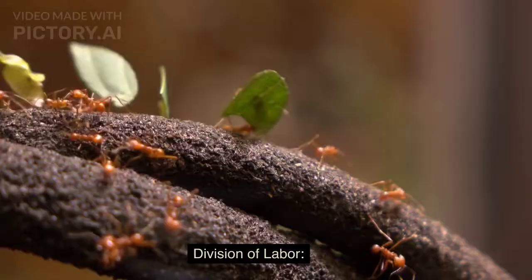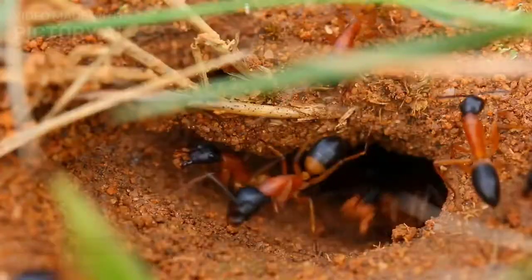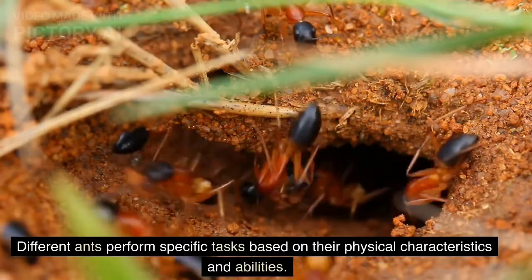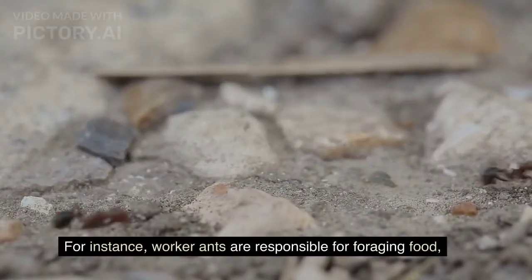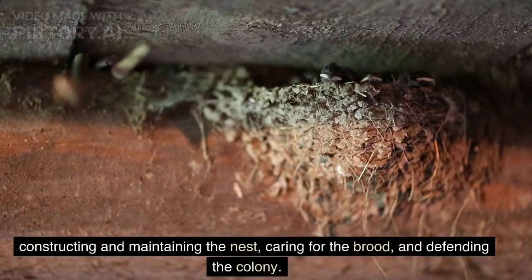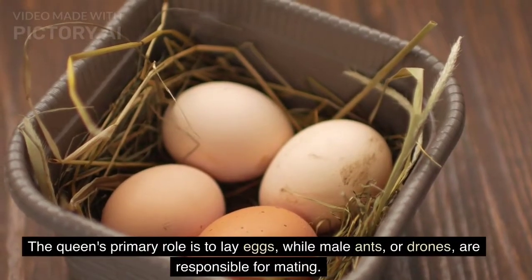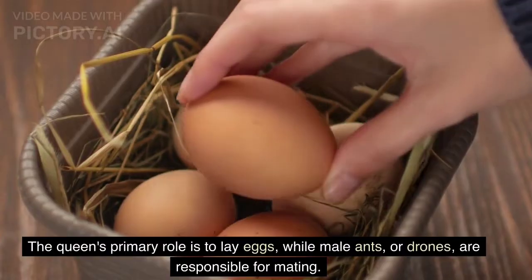Division of labor. Ant colonies exhibit a clear division of labor. Different ants perform specific tasks based on their physical characteristics and abilities. For instance, worker ants are responsible for foraging food, constructing and maintaining the nest, caring for the brood, and defending the colony. The queen's primary role is to lay eggs, while male ants, or drones, are responsible for mating.